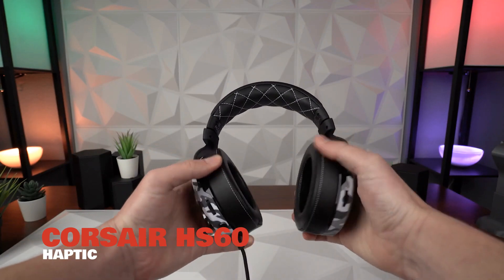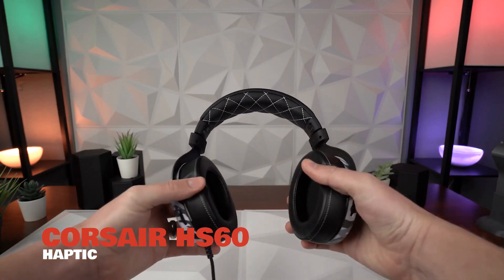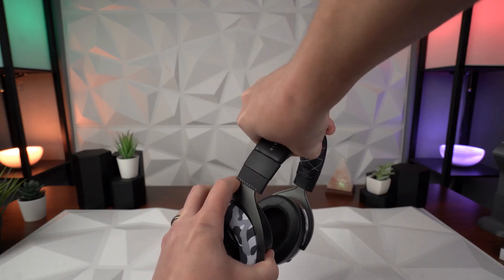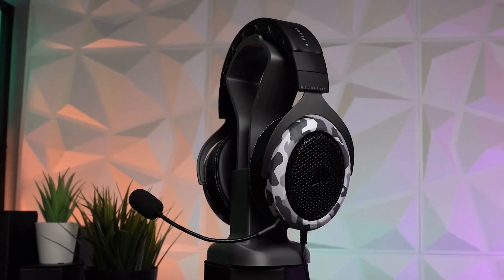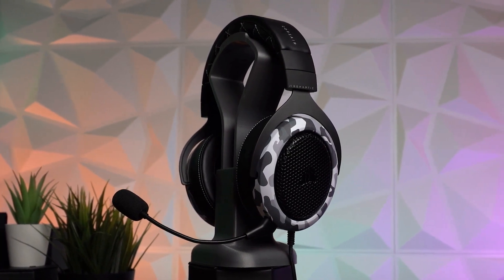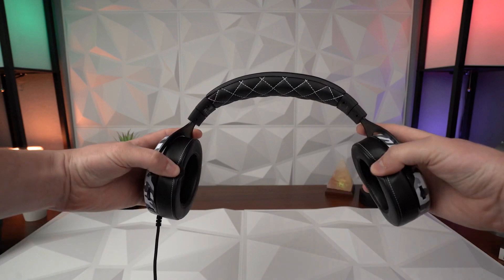Number 2, the Corsair HS60 Haptic. Easily one of the best headsets you've ever used, the Corsair HS60 Haptic boosts haptic feedback so that you can feel every single bass note, putting you right in the middle of the action.